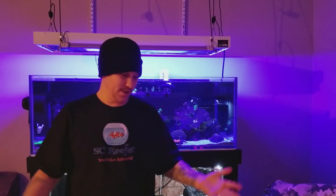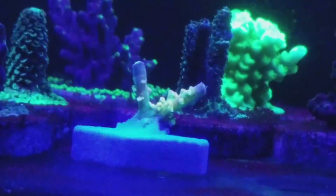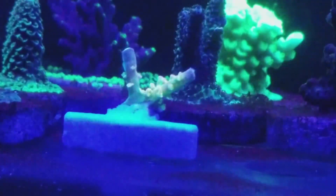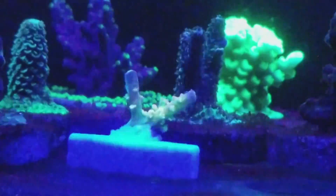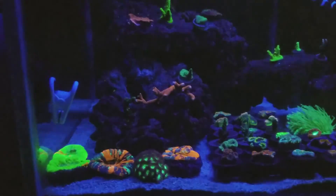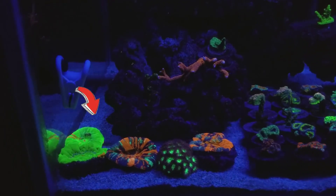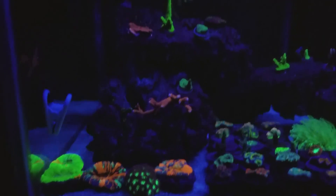But besides that, let's look at the tank. I just got a Walt Disney coral dropped off to me from a fellow reefer hobbyist who lives about a mile from me — just gave it to me for nothing, sweet! And the overall look at the tank: it is super jam-packed. Got scolies everywhere — that's actually two of them right there, they're just really close together.